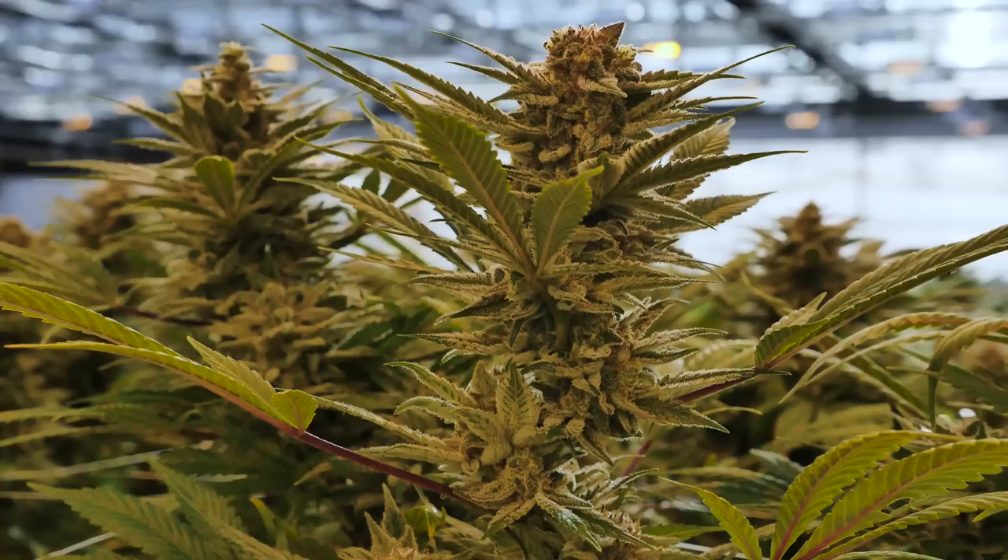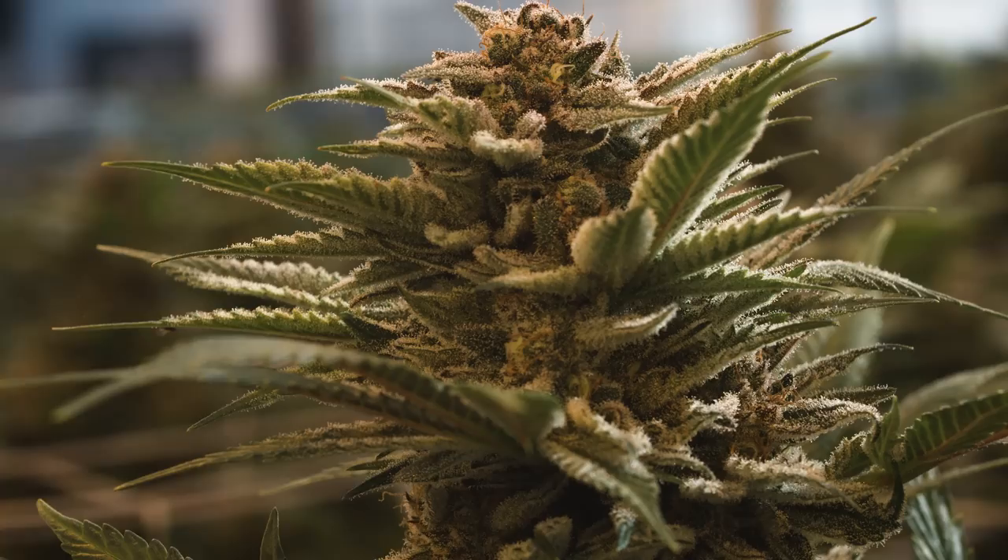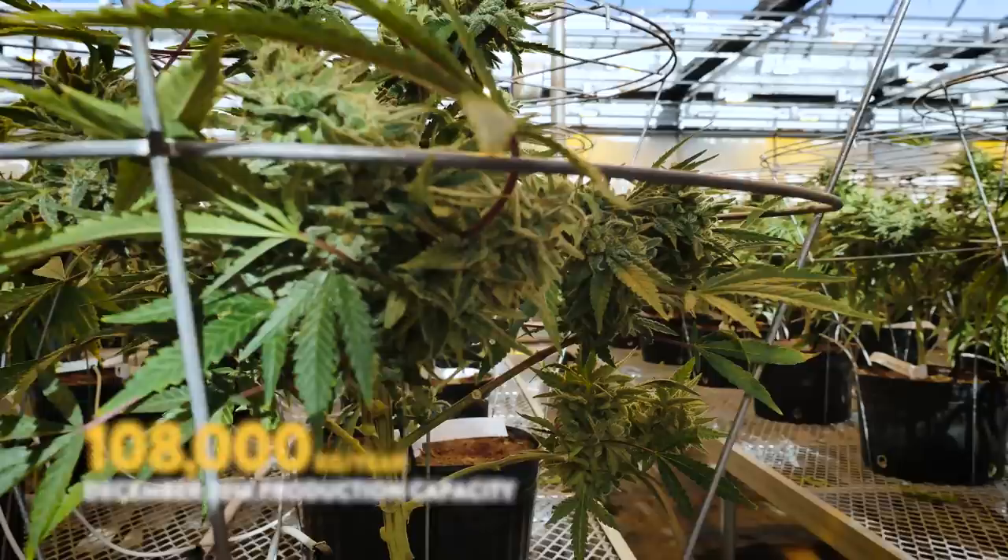Today, Hydropothecary is producing 4 metric tons a year — so 4 million grams of marijuana. In July, our production capacity actually goes up to 25 million grams. And then in December 2018, we will be at 108 million grams of production and transformation capacity.